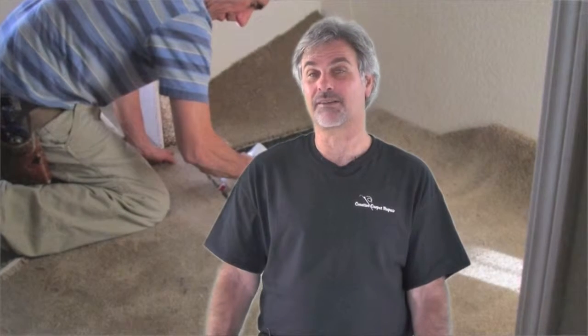Another question people ask us is: do you have the carpet to do the patch with? And the answer is no, we don't go shopping for carpet for you. We generally need you to supply the carpet. So if you don't have any left over from the installation, we'll ask if we could take the carpet from a closet. If you don't have it in a closet and you don't have it left over from the installation, I'm sorry, there's probably nothing we can do for you. So hopefully you'll have the carpet to do the patch with.